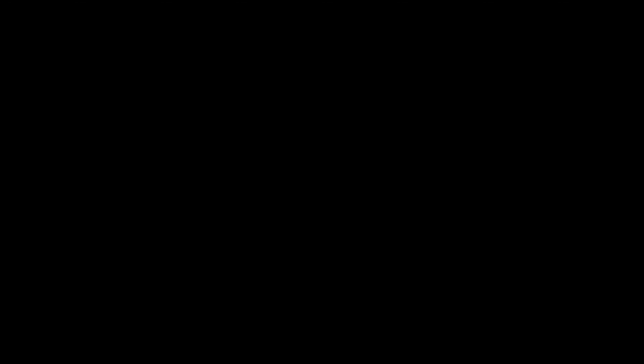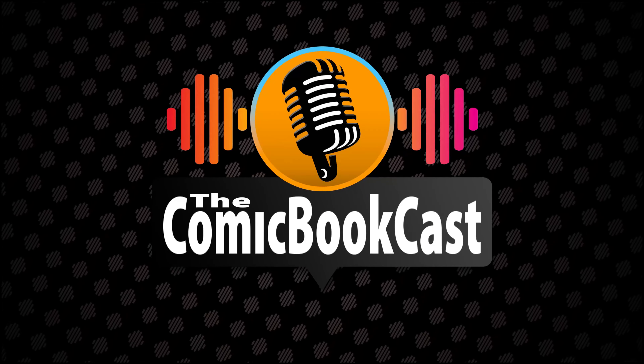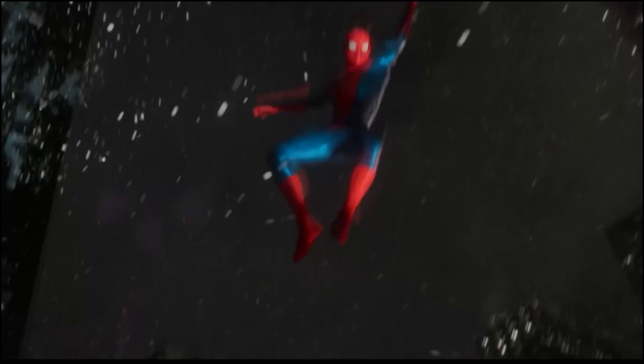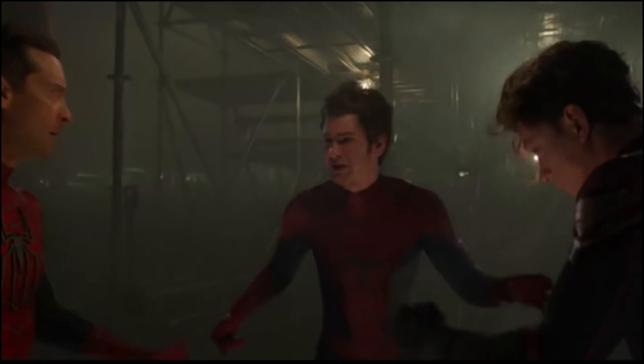Now we have some concept art that lends further proof towards these claims. We've seen a few concept arts and hints at Venom being a part of the third act of Spider-Man No Way Home, but that's as far as it got. We heard rumors that there were black suit concepts, but again, that's as far as we got up until now.